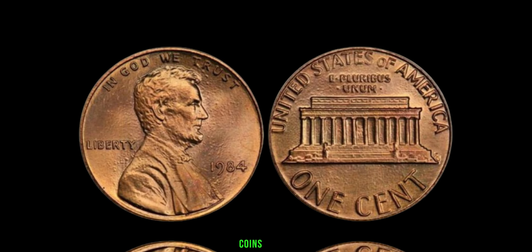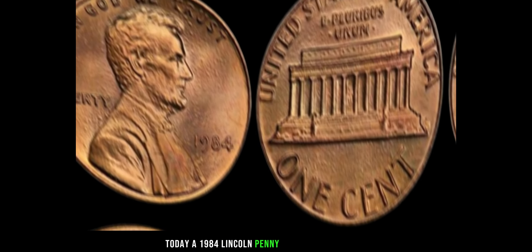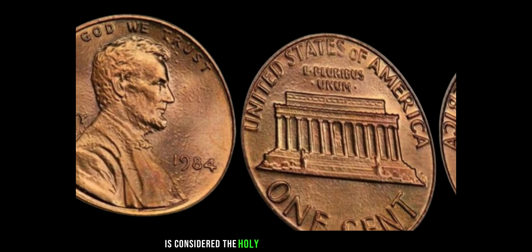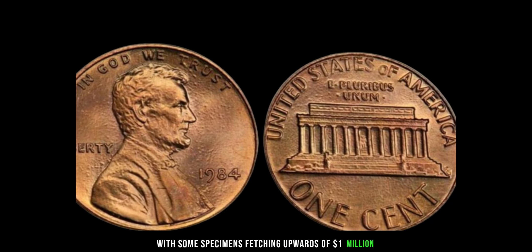As word of these rare coins spread, collectors scrambled to add them to their collections, driving up demand and prices to unprecedented levels. Today, a 1984 Lincoln penny without a mint mark is considered the holy grail of penny collecting, with some specimens fetching upwards of a million dollars at auction.